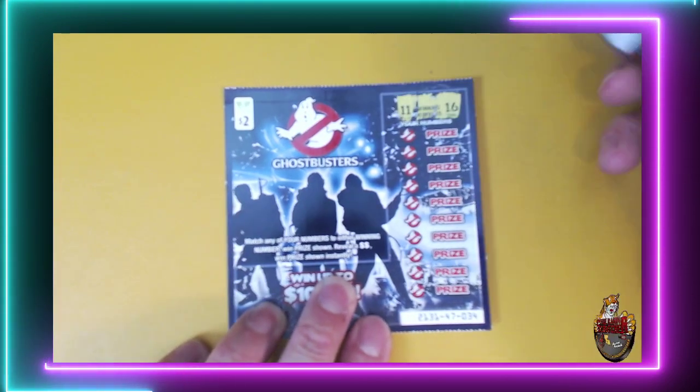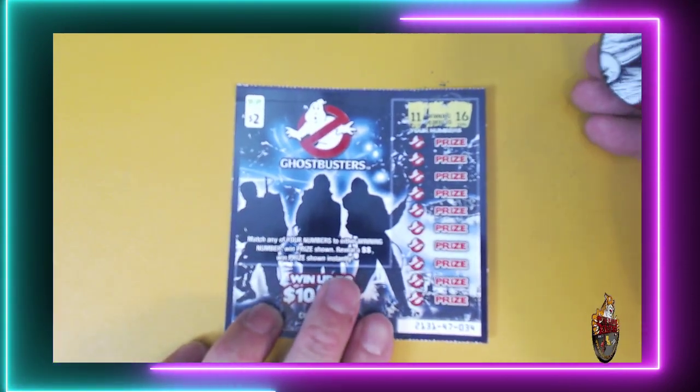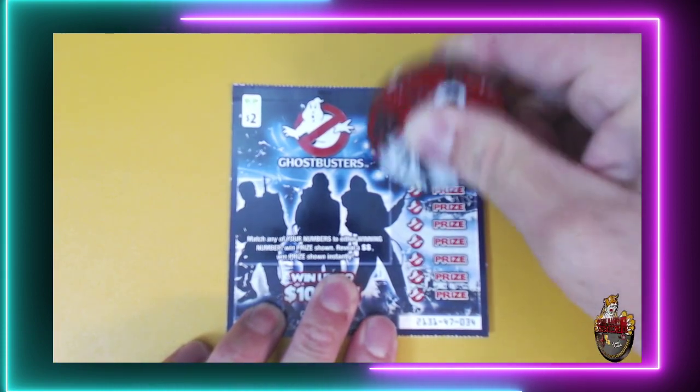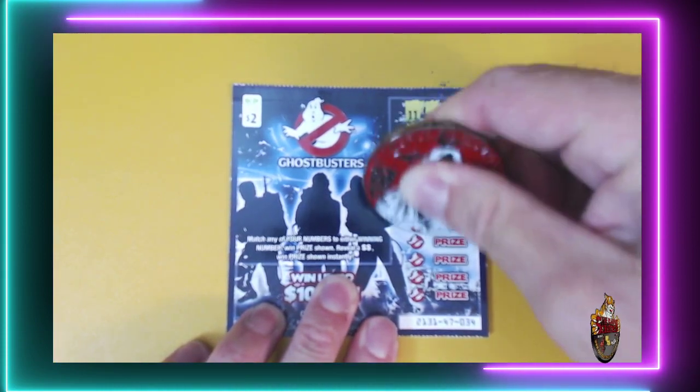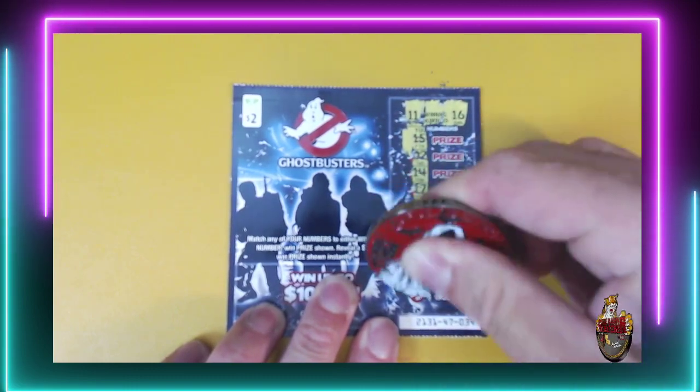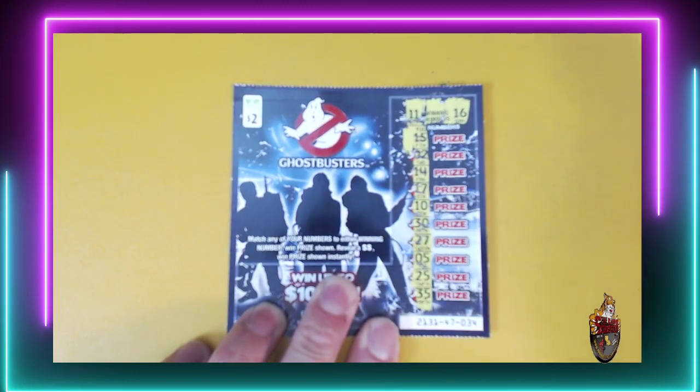Second Ghostbusters ticket: 11 and 16, 15, 2, 14, 17, 10, 30, 27, 5, 25, and 35. No win there.